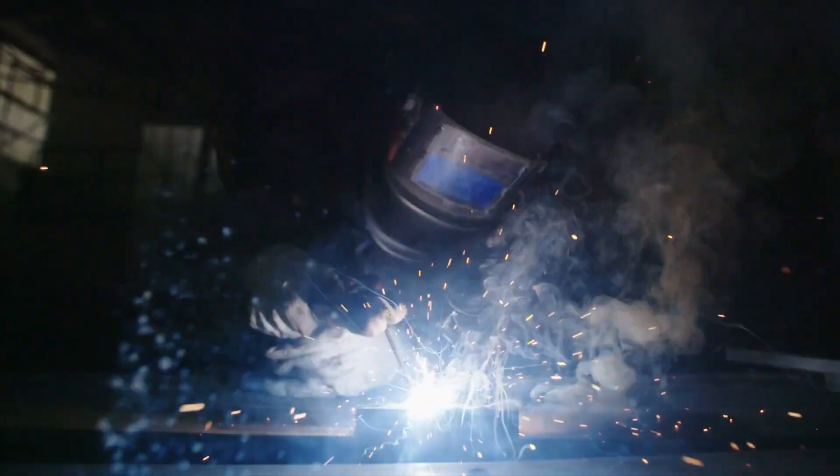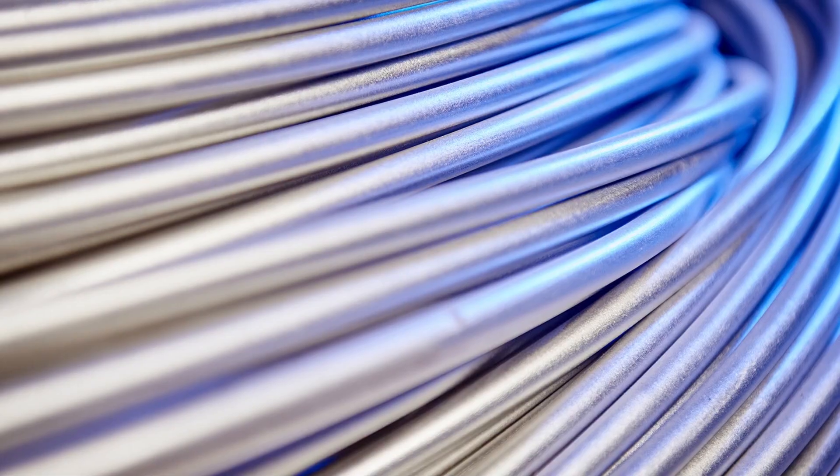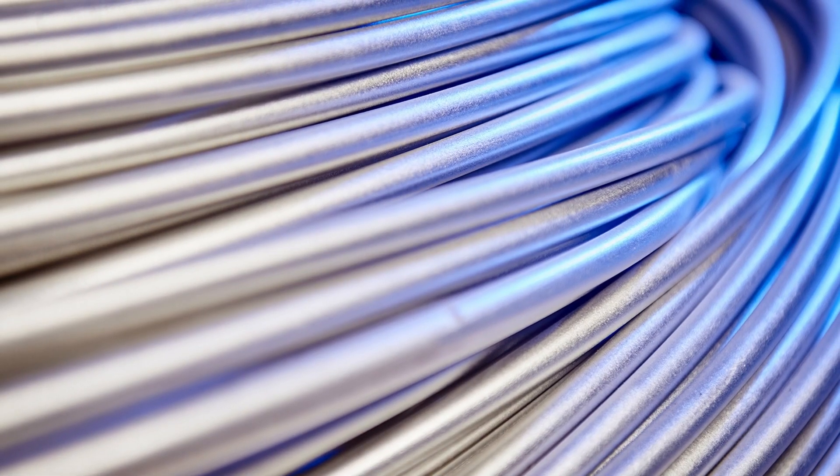Even welding Monel is tricky. You can't just grab any filler rod — you need nickel-based ones that match its chemistry. If you weld it wrong, it'll warp or crack just to remind you who's boss. By the end of all this, you get a metal that's not only strong, but also weirdly graceful under pressure — the kind that stays calm while other alloys panic.